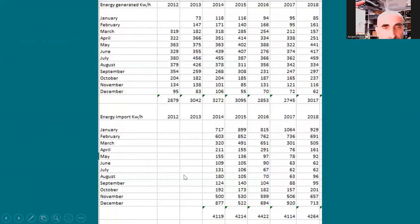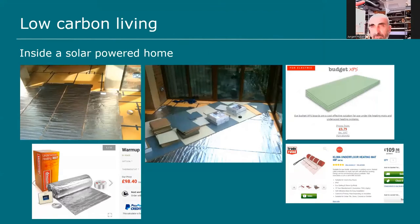In July, the energy I import is very little — maybe 60 to 76 kilowatt-hours per month — while I produce and export 380 to 456 kilowatt-hours. In summer I produce far too much electricity, in winter far too little. That's why the grid is important — the electricity I don't need in summer is exported and could power someone else's house, for example someone with a heat pump.